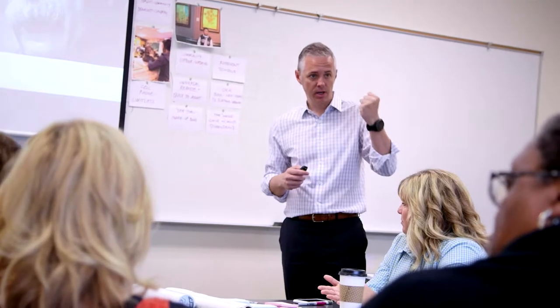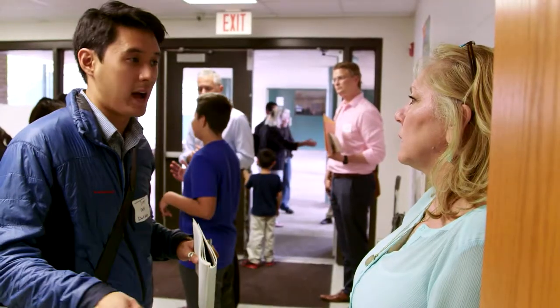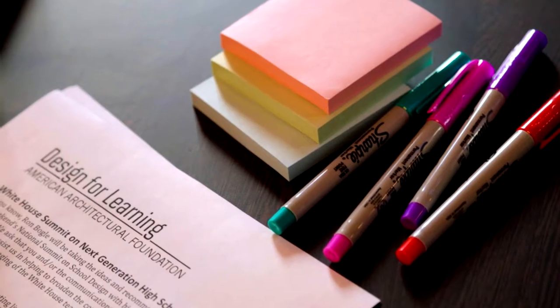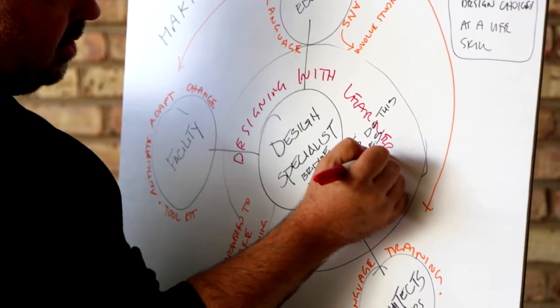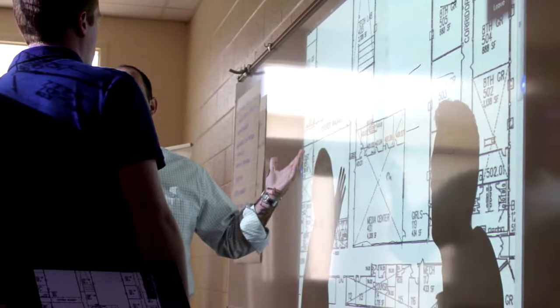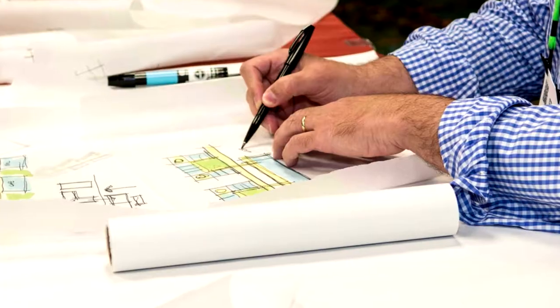I want you to try to shed the physical constraints of your current school and not let that influence how you might answer some of these questions. The American Architectural Foundation created Design for Learning as a tool or a resource for school districts, school leaders, and educators. We're working with schools across the nation selected by the Bill and Melinda Gates Foundation to help them devise, conceive, and imagine learning environments better suited to support the educational plans that they've created.